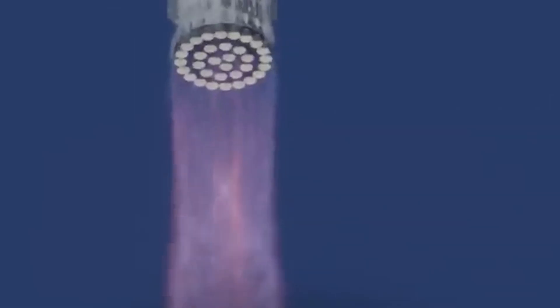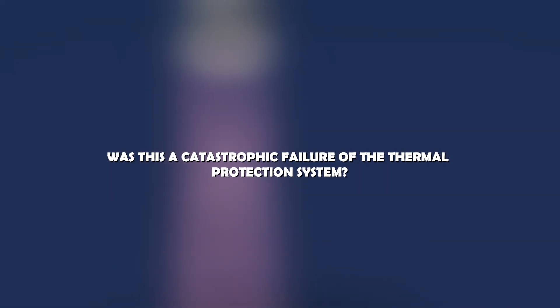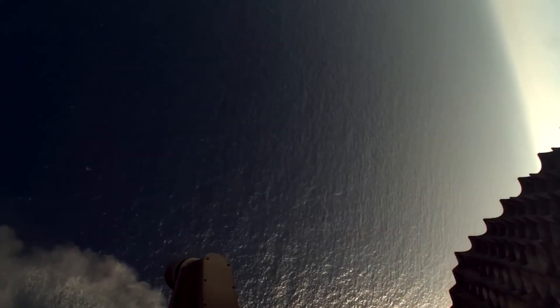Almost instantly, speculation erupted online. Was this a catastrophic failure of the thermal protection system? A tile breaking loose? A chemical leak from within the rocket itself? Theories multiplied, but few had answers.